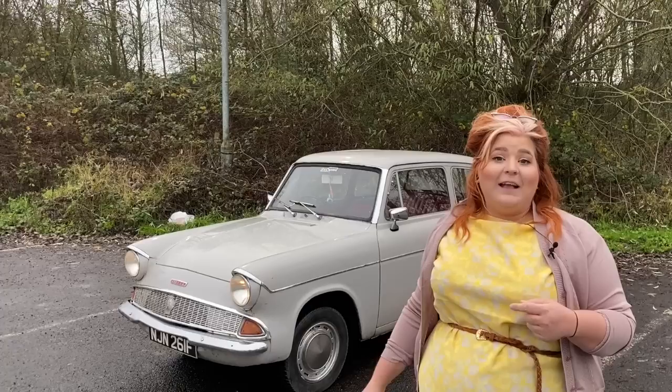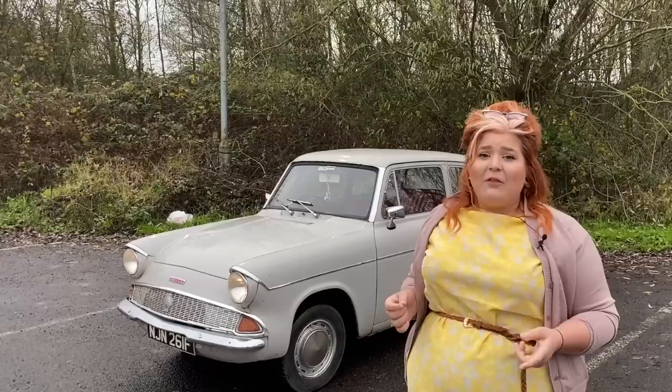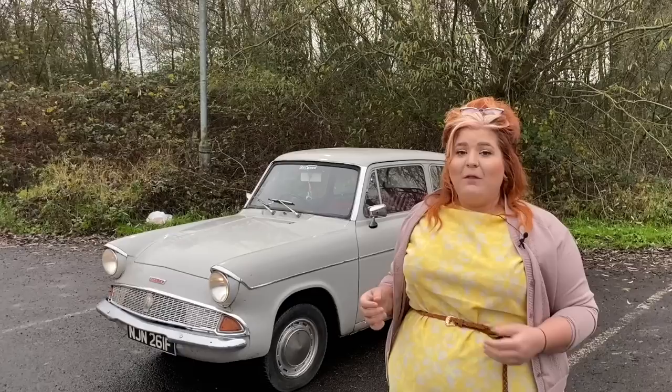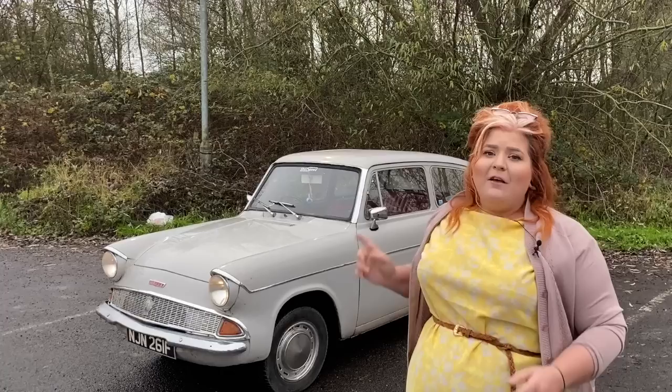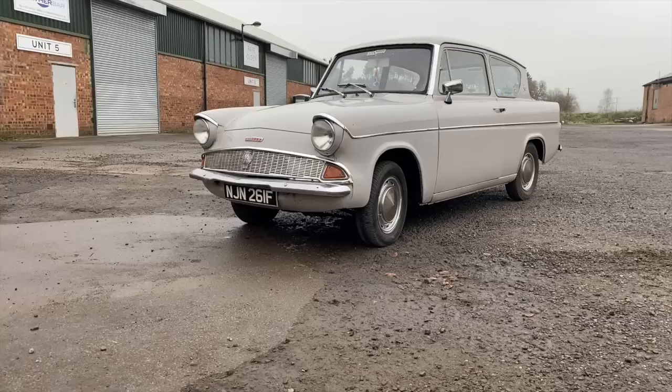Hi guys, it's Steph from iDriver Classic and today I'm back with the Ford Anglia 105E. You've seen it on Harry Potter, you've seen it on Heartbeat, and if you've been with iDriver Classic for a while, you'll know that this car was in my very first car review video. I wanted to revisit it and give her the love and praise she deserves, so I thought I'd just reshoot the video. In today's video, we're going to have a look at this amazing, very late registered 1968 Ford Anglia 105E.